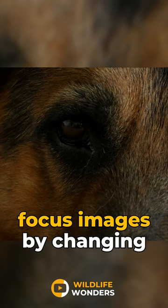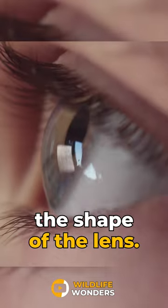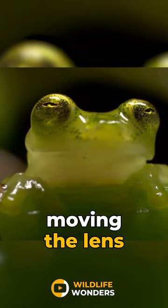Humans and other mammals focus images by changing the shape of the lens. Like a camera lens, frog eyes focus by moving the lens back and forth.